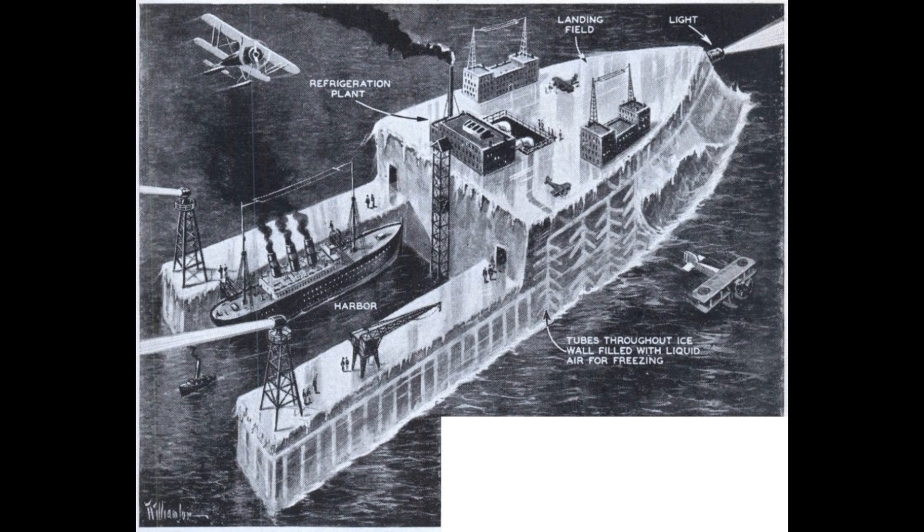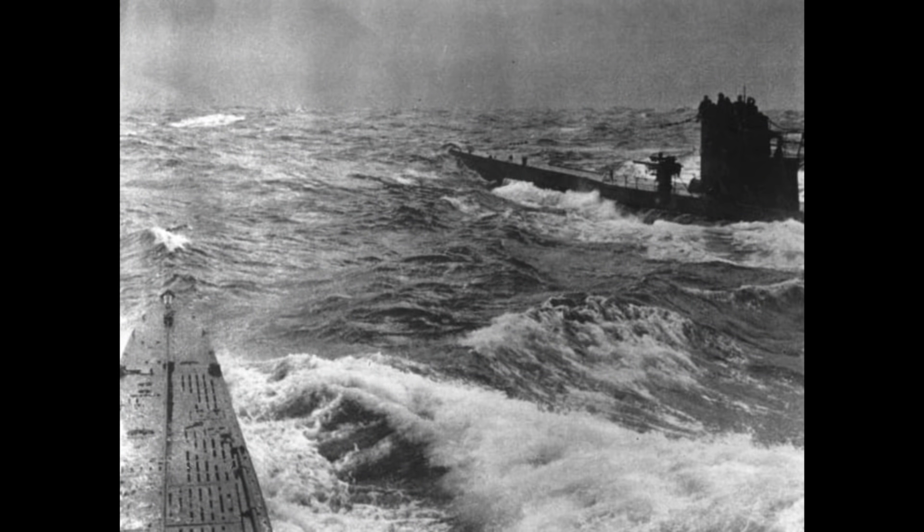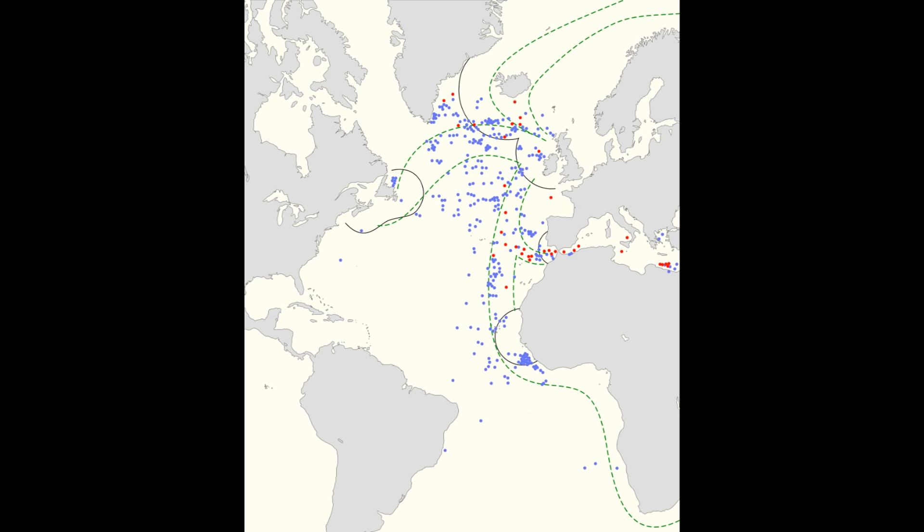The Habakkuk project arose out of a problem that the British, and the other allies, faced in the early part of the Second World War. U-boats were causing problems by sinking merchant ships, even those in convoys, and even with America's entry into World War II, there was the so-called Mid-Atlantic Gap.